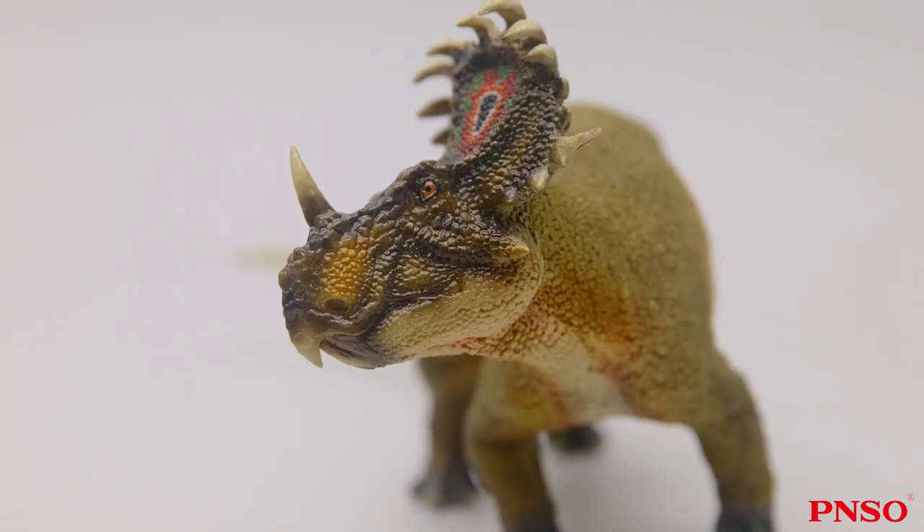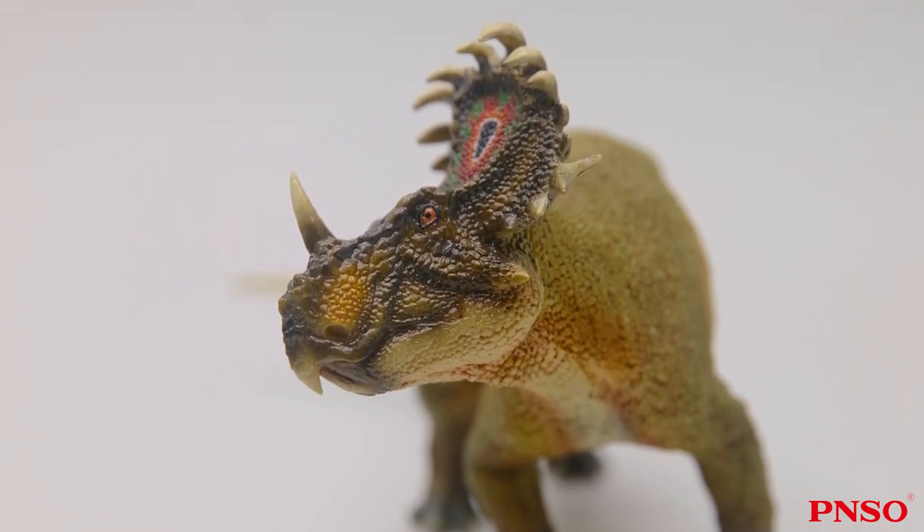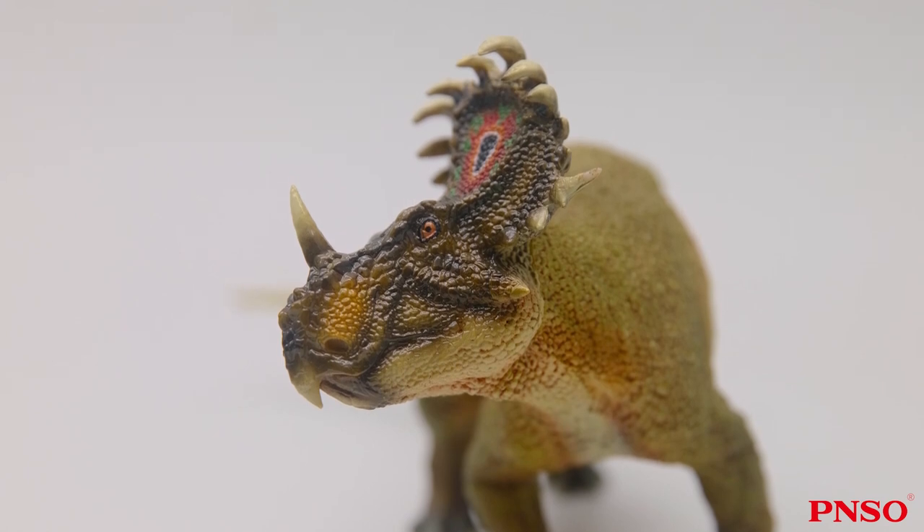Sinoceratops was a strange-looking ceratopsian. Even in North America, where numerous fossils of ceratopsians had been collected, not a single one looked the same as Sinoceratops. First, it looked like a typical centrosaurine, which did not have long brow horns, but many ornaments on the head frill. Second, its face was relatively short and round. We know this part well as the fossils of Sinoceratops are mainly about its head, although some remains of other parts are also preserved, they are relatively fragmentary.